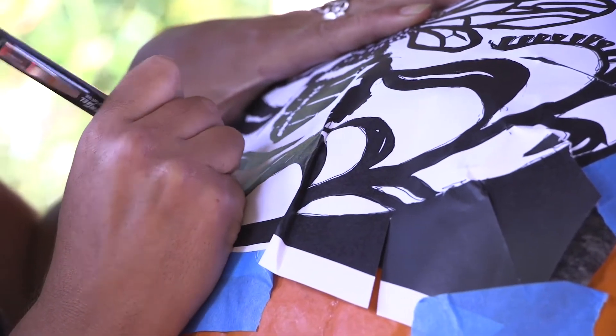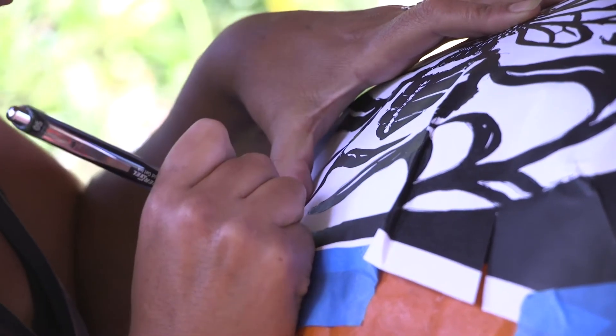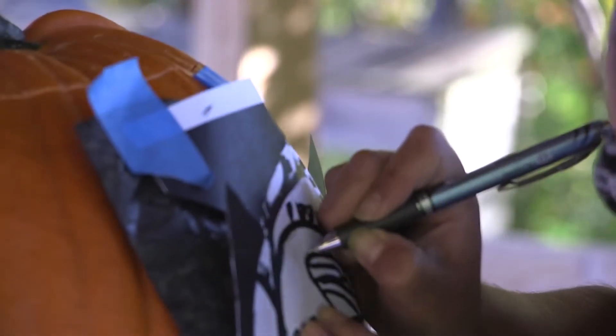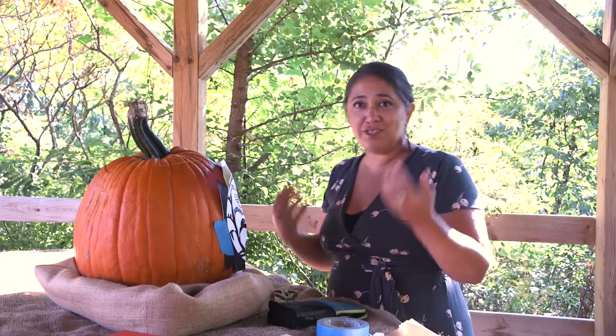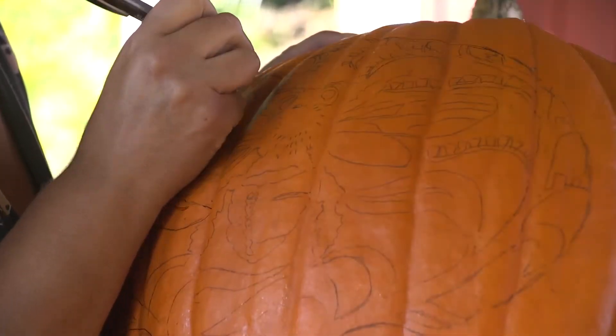I'm always taking pictures of things that I want to later work on the side. I always bring things home and then observe them, look at the structure and how the pattern they create, and then I just try to extract as much noise out of it until I'm left with just lines.